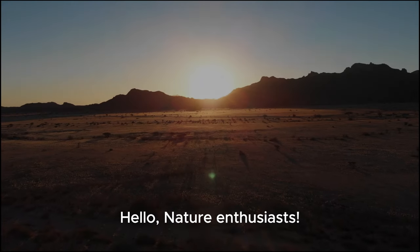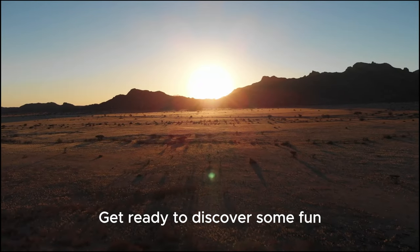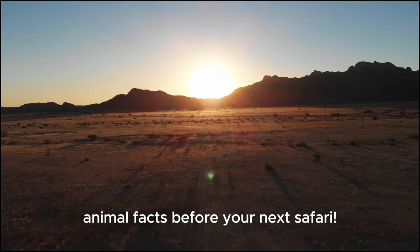Hello, nature enthusiasts. Get ready to discover some fun animal facts before your next safari.